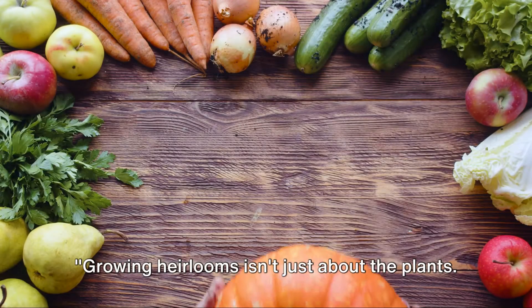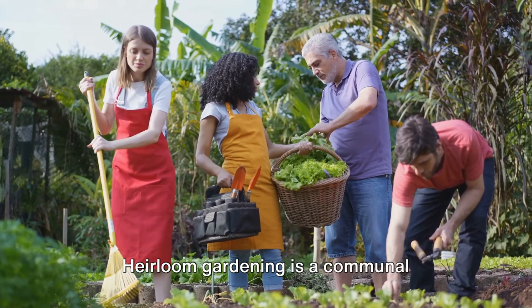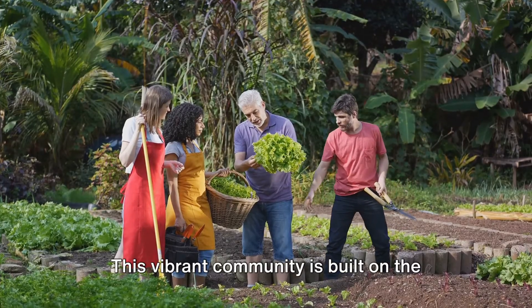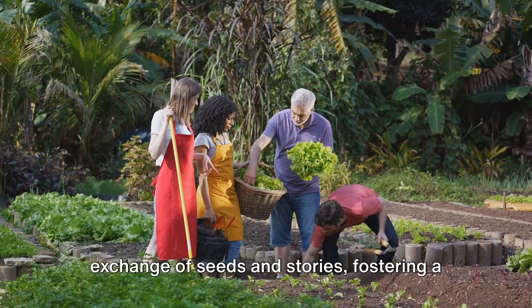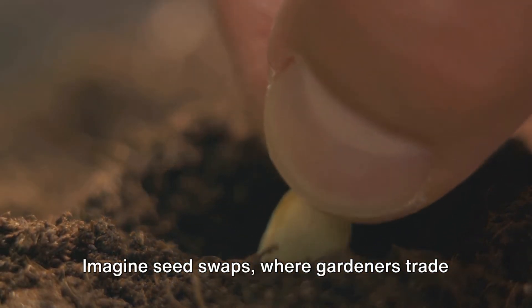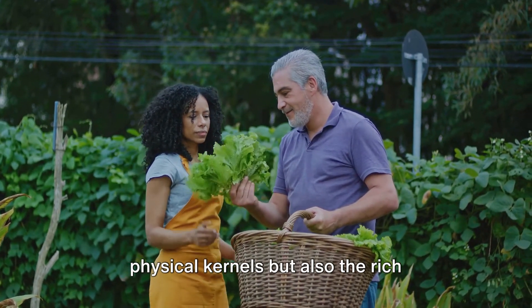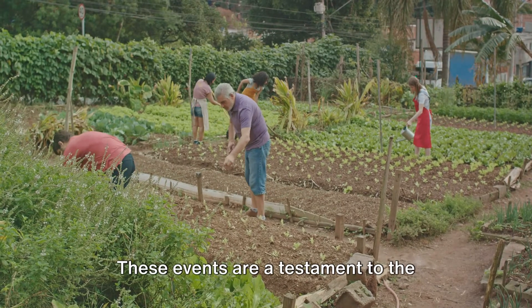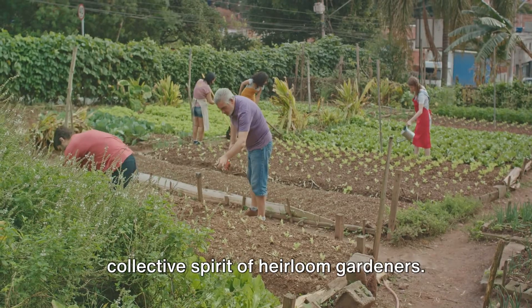Growing heirlooms isn't just about the plants — it's also about the people. Heirloom gardening is a communal endeavor, a shared passion that unites gardeners worldwide. This vibrant community is built on the exchange of seeds and stories, fostering a sense of camaraderie and shared purpose. Imagine seed swaps, where gardeners trade heirloom seeds, sharing not just the physical kernels, but also the rich histories and personal anecdotes that accompany each variety. These events are a testament to the collective spirit of heirloom gardeners.